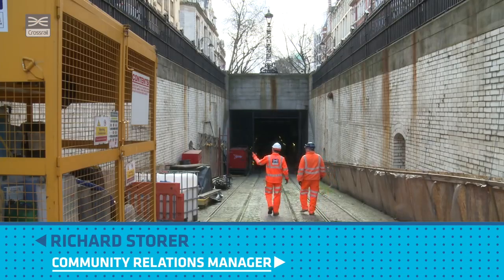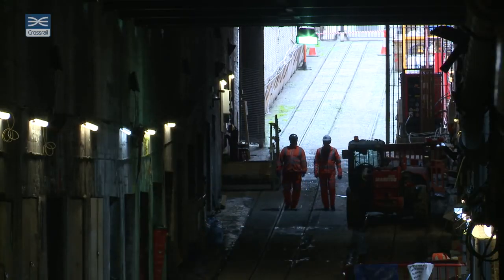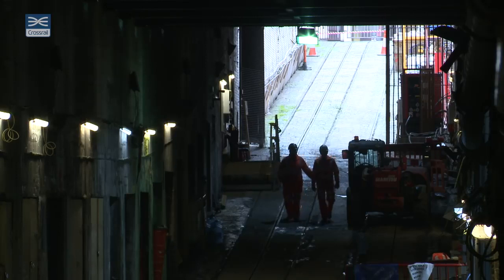I'm standing here in the Kingsway Tram Tunnel. This Grade 2 listed cut and cover tunnel is the only one of its kind in Britain and is a unique part of London's transport history.